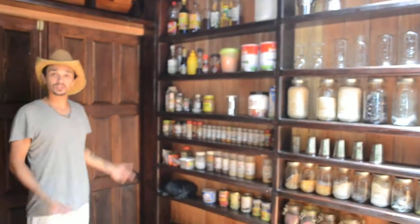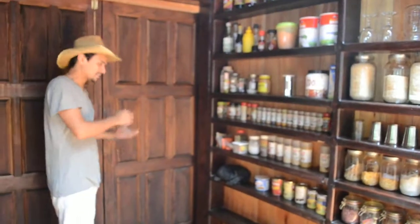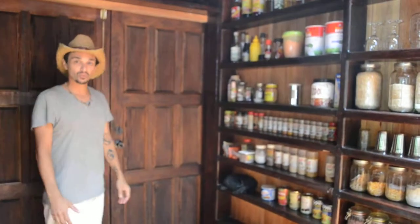All within reach, so it's easy to see if you're running low on your way out the door, so you can write it down and bring some more back for that weekly trip out to town.